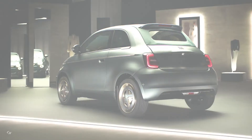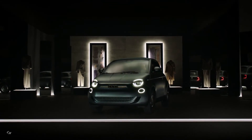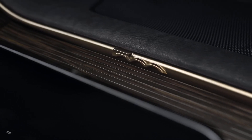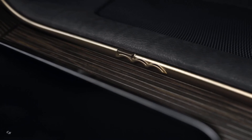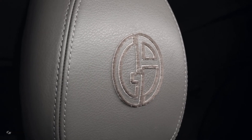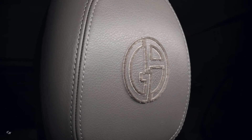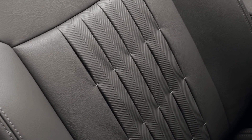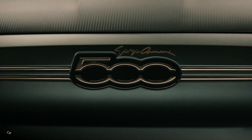The dashboard is embellished with thin layers of aluminum inlay, inspired by the elegance and contemporaneity of the Armani Casa line. The all-new Fiat 500 Giorgio Armani features a 42 kilowatt-hour lithium-ion battery and an 85 kilowatt fast charger.